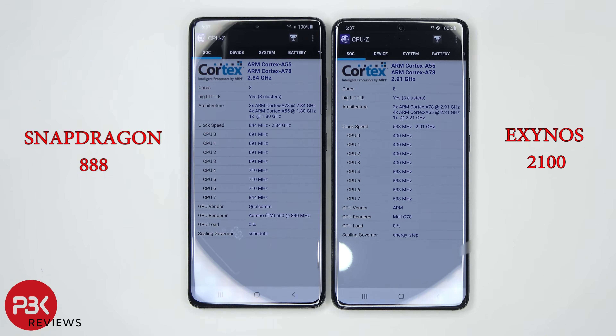We've got the Snapdragon 888 processor on the left and the Exynos 2100 processor on the right. Both are Samsung Galaxy S21 Ultras, and we're going to be running three different benchmark tests: Antutu, Geekbench 5, and 3DMark.